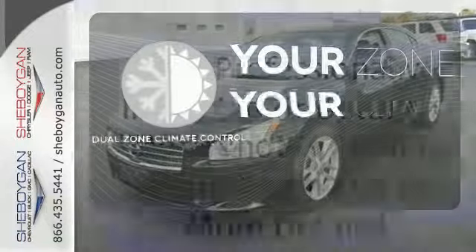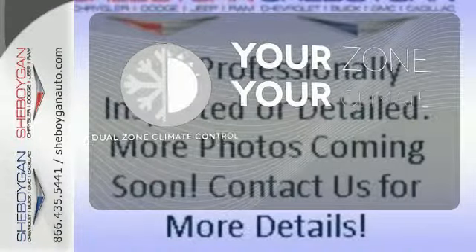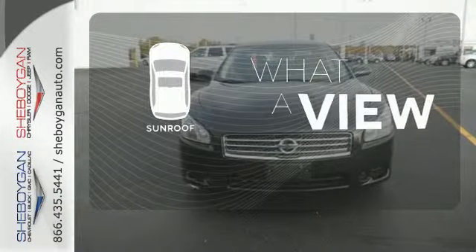It's too hot, it's too cold — not anymore with the dual zone climate control. The sunroof gives you fresh air for your drive.